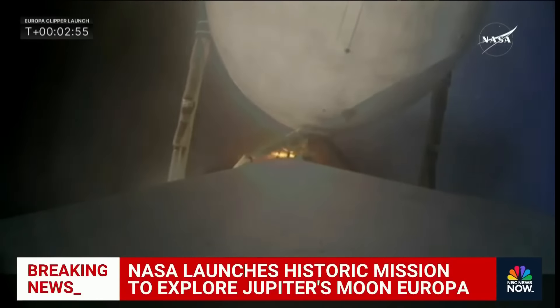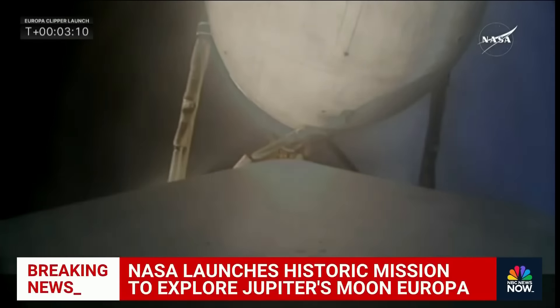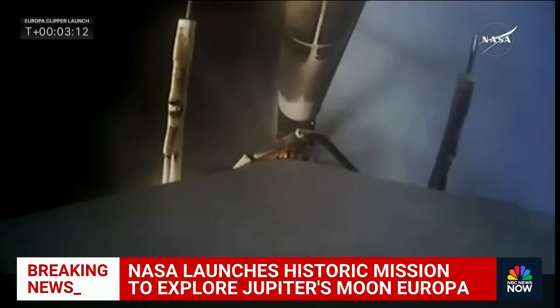This is absolutely stunning — breathtaking. I got to see one of these launches in person once in Florida. As we're looking at what appears to be a very successful launch, we can see the Falcon Heavy rocket out there, going exactly where it's supposed to go. Talk to us about how long this mission is going to take.